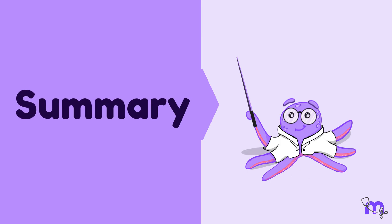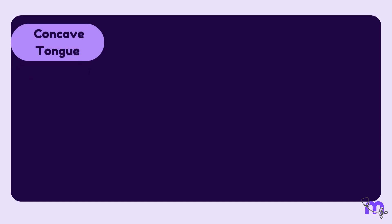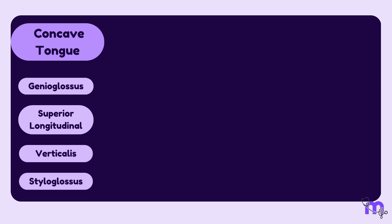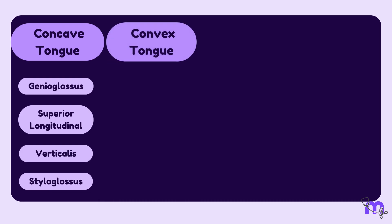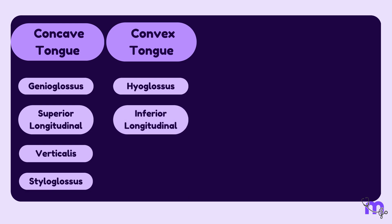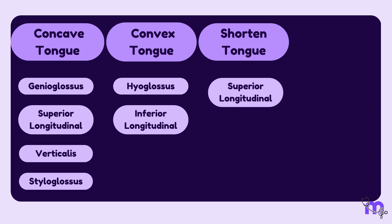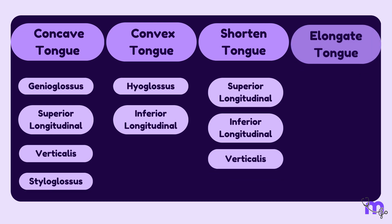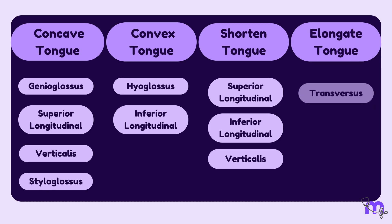In summary: muscles that make the dorsum of the tongue concave are the genioglossus, superior longitudinal, verticalis, and styloglossus muscles. Muscles that make the dorsum of the tongue convex are the hyoglossus and inferior longitudinal muscles. Muscles that shorten the tongue are the superior longitudinal, inferior longitudinal, and verticalis muscles. The muscle that elongates the tongue is the transversus muscle.